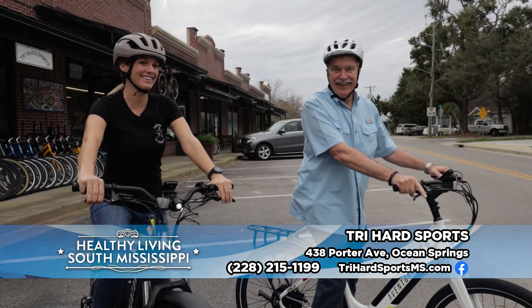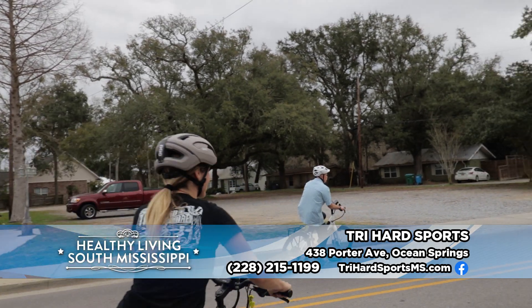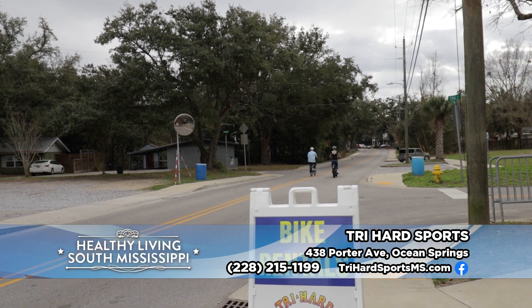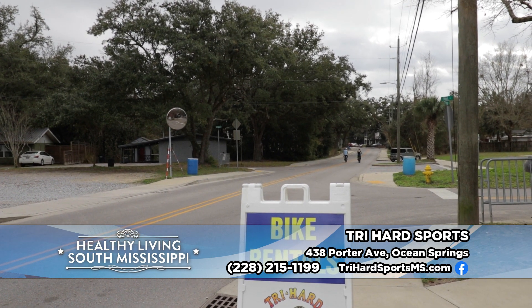Try Hard Sports, Porter Avenue in Ocean Springs — get your ride on!